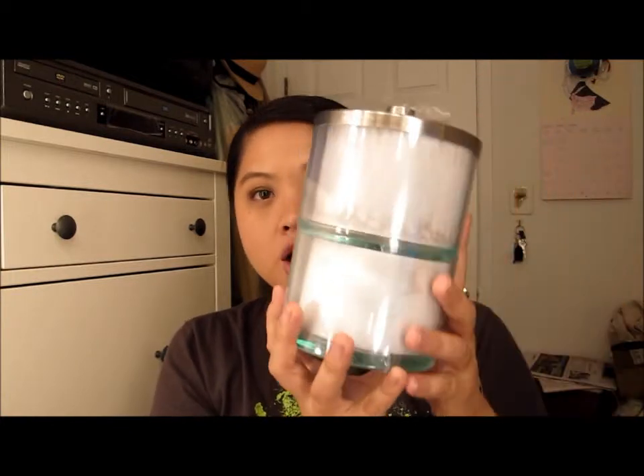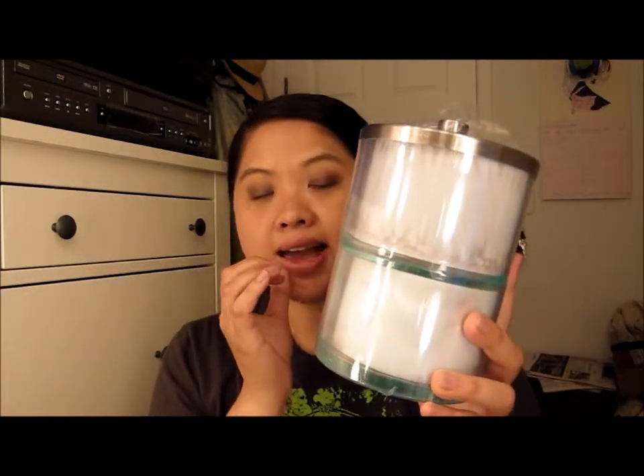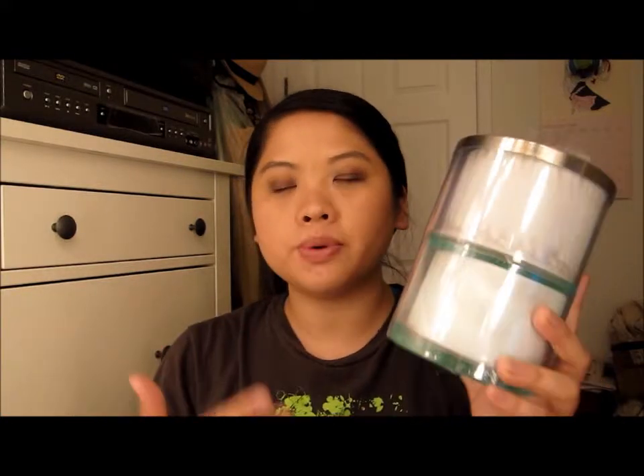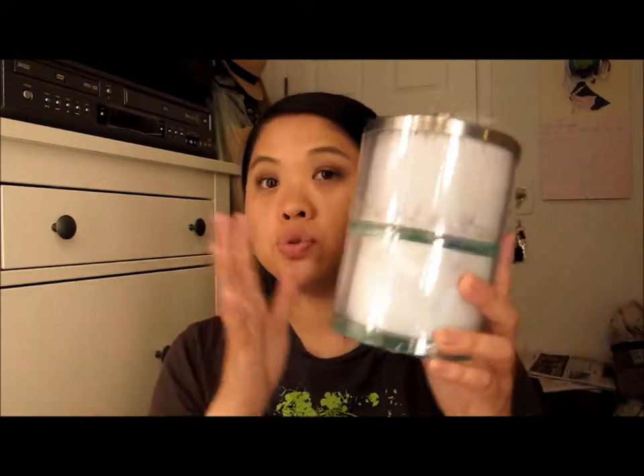The next item is this Bed Bath and Beyond stacking jar. It's a two-tiered clear container and you can put q-tips and cotton pads in it, which is what I'm going to use it for, but there are so many other uses — you can even use this in the kitchen or your office. I would recommend that item and I'm excited to use it.